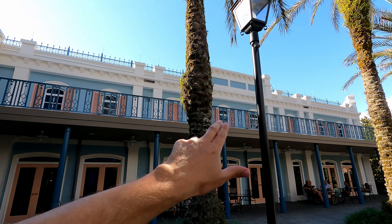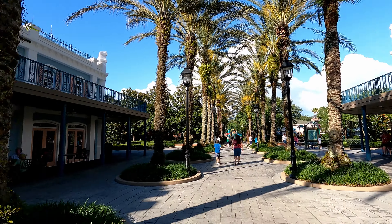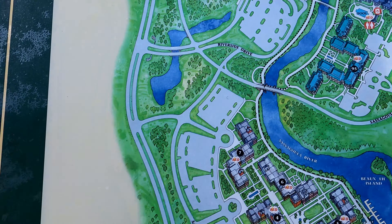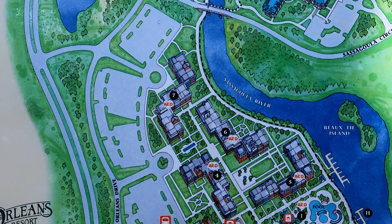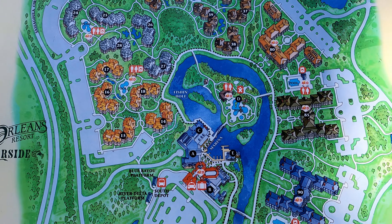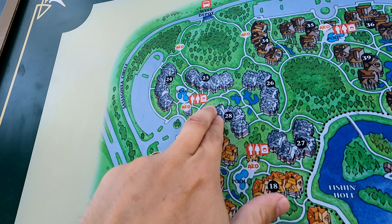Just like the French Quarter — look at that, beautifully themed. It is really nice out here. Let's walk around and see what we can find. Remember I said I stayed here at the Riverside — Port Orleans Riverside. If you take a look, there's the French Quarter where we are, and these are kind of connected. Over there is Riverside. Really cool. We stayed — if I can remember right — in kind of the back area, I think over there are the storybook rooms.